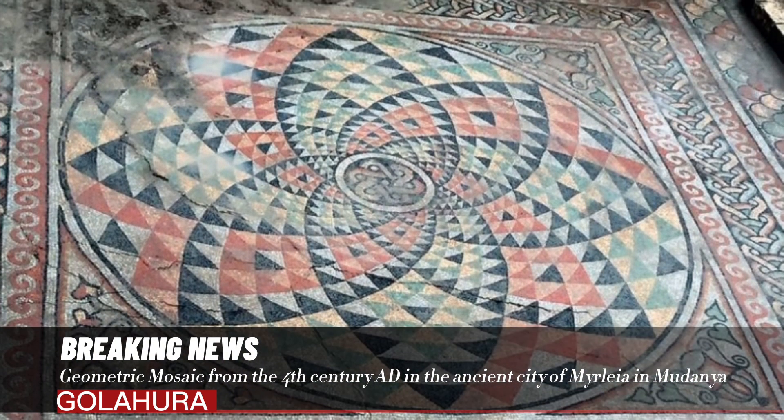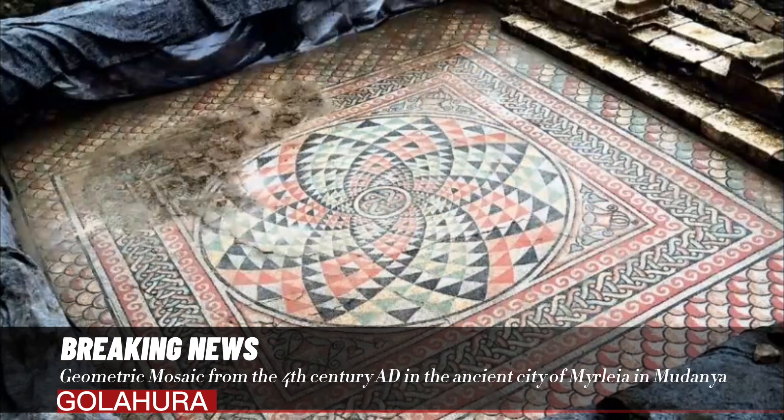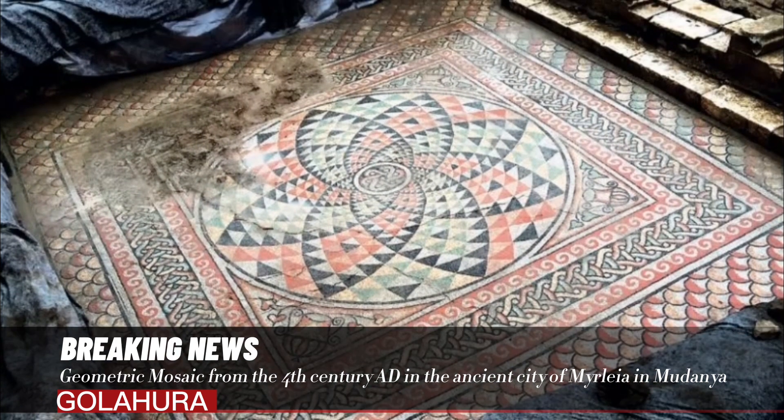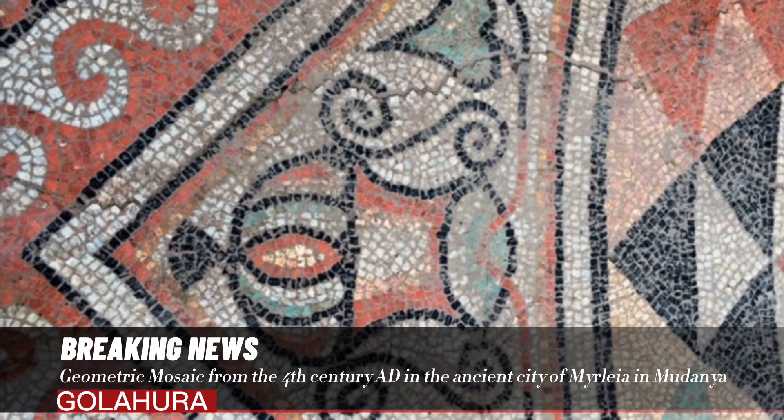The triangles consist of black, white, yellow, red, and green tesserae. In the middle of the central circle is a six-loop knot motif consisting of red, yellow, and white colors. Cantharis and ivy leaf motifs can be seen in the corner spaces.